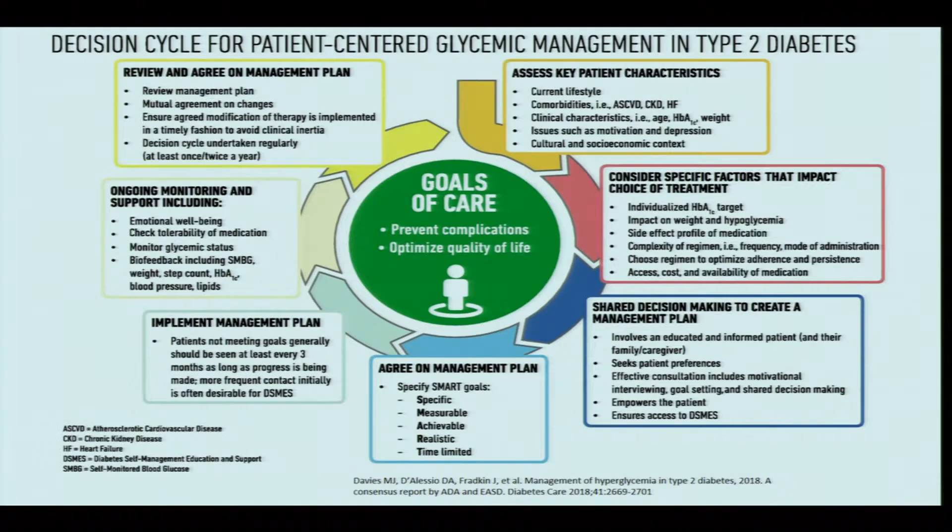This is the decision cycle for patient-centered glycemic management in type 2 diabetes. Our aim is to prevent complications and optimize quality of life. To decide on therapy, we must assess patient characteristics such as their current lifestyle, presence or absence of comorbidities, age, current HbA1c, weight, motivation, depression, and their cultural and socioeconomic context.